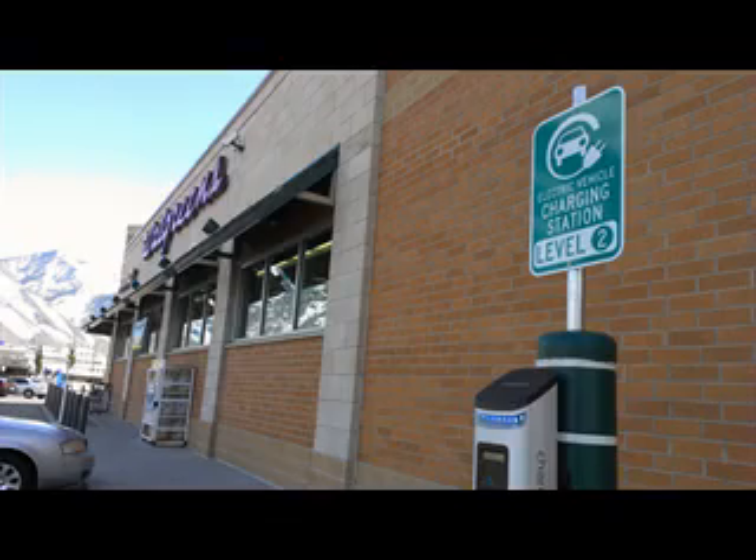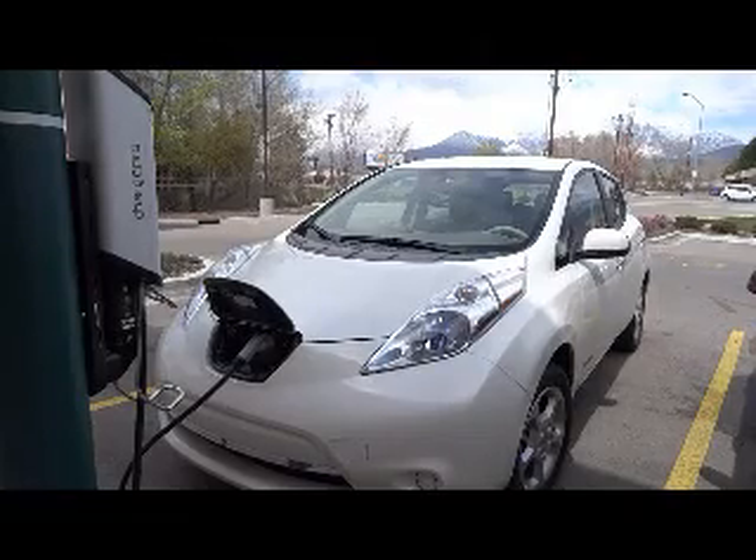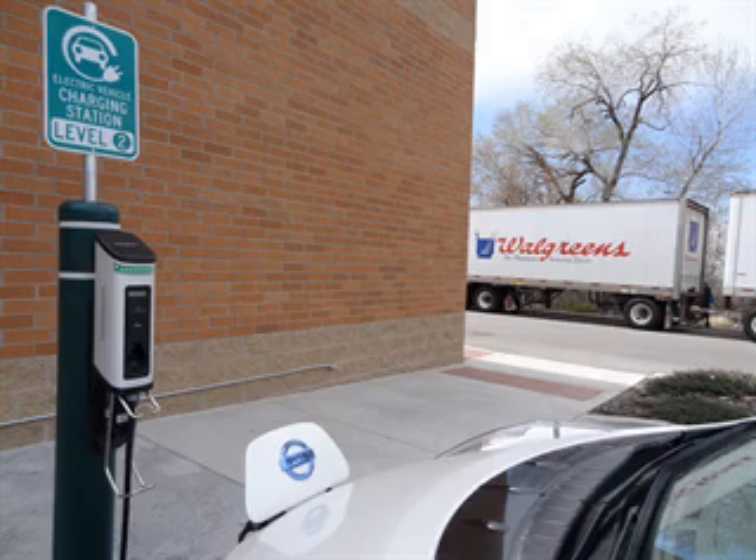Kyle Hall helps manage the Provo Walgreens and he says local student housing would need to change to bring more gas-electric vehicles into the neighborhood. 'I haven't seen a lot of people use it. I think part of that is just there aren't a whole lot of smart cars in the area that need to be charged, because you have to have a place to plug them in at home and a lot of apartments aren't accommodating for that.'